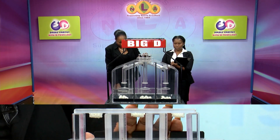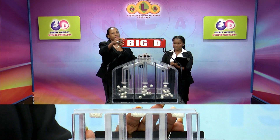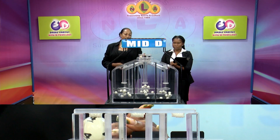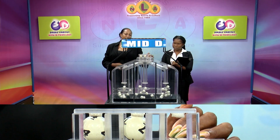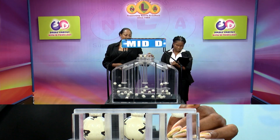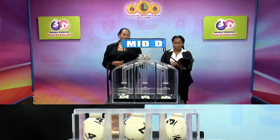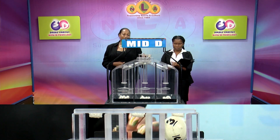The second draw is for the Mid D winning number: 4, 7, 3.